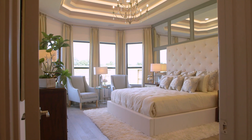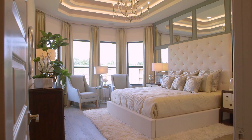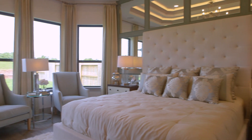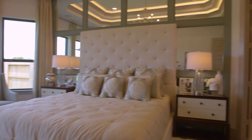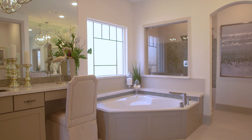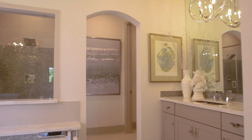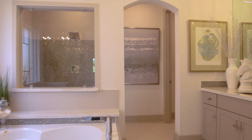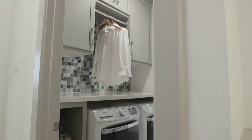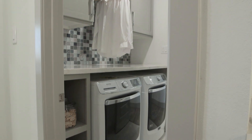Our master suite is one of our signature rooms. The design, the layout, the floor plan is absolutely perfect, and our buyers enjoy the opulence that it has to provide. When you enter the master bath, buyers love the split vanity — it's his and hers with plenty of room for both. Our master closet leads and connects directly to the laundry room for functionality, which just makes things easier on our buyers.